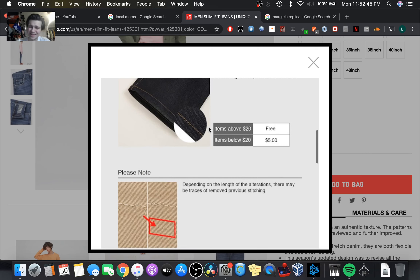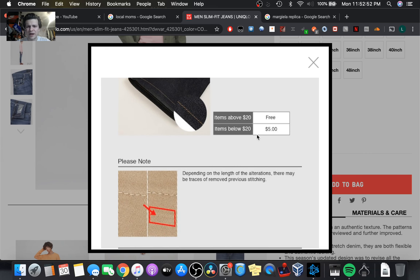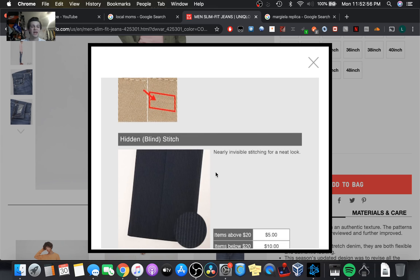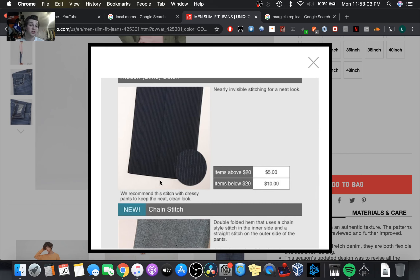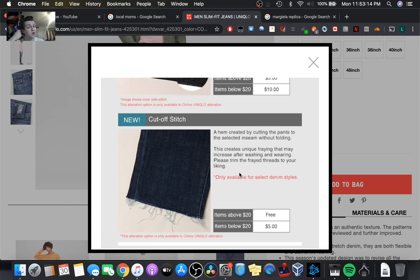You can go to alterations and there are a couple of different options. Free for items above $20 — this is great. So these are like the alterations that you would get from a tailor, and they'll just do them for you. If you know that the length is going to be right, you can go with the standard look and it'll cut off at exactly the right point, giving you that clean look. Or the stitch, if you want a little detailing. I'm actually thinking about going with the cutoff stitch — a little bit trendier — and it's going to add just a little bit of flair, that little bit of nutmeg on your outfit. It's a nice touch, and I like those little details they consider.